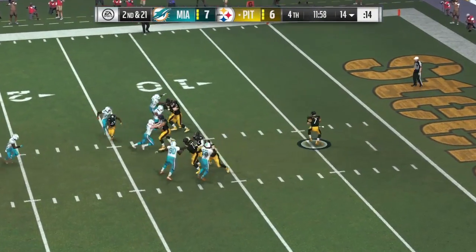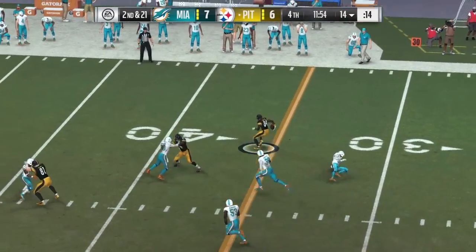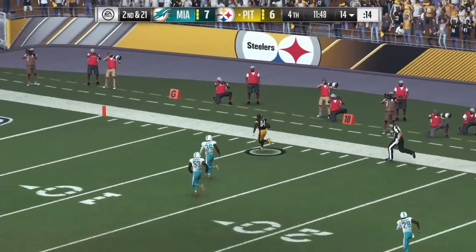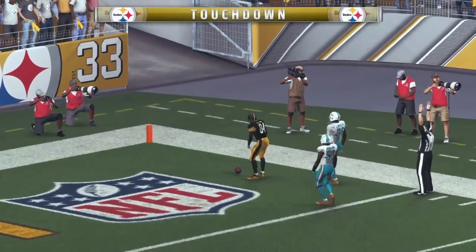A fake to Bell, now it's Roethlisberger. Over the middle here to Brown. And you can kiss him goodbye — past the 20 and into the end zone. Touchdown!